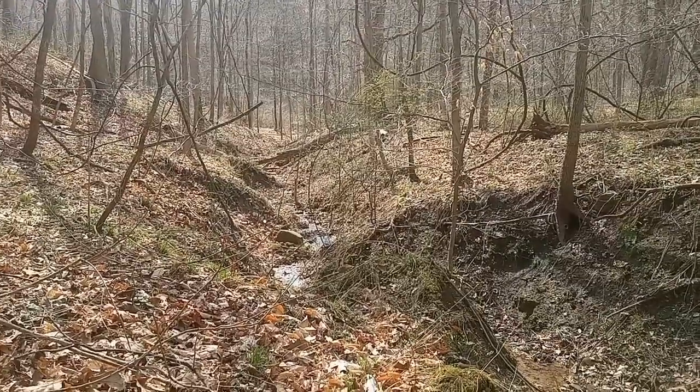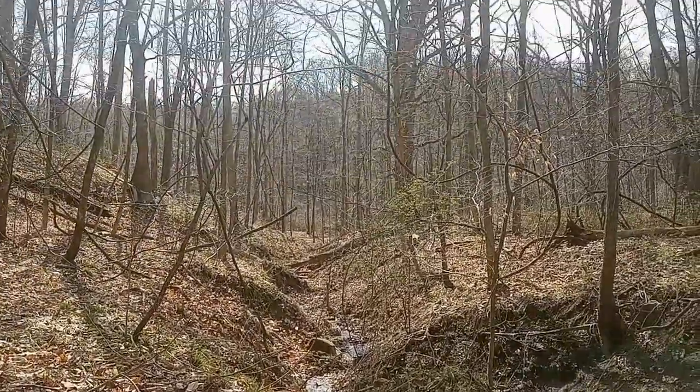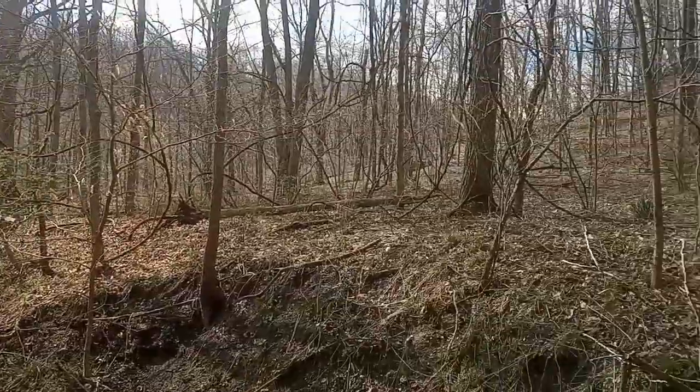Well, good morning, good afternoon, and good evening, guys. Welcome to another episode of Darby's Down Home Detecting.